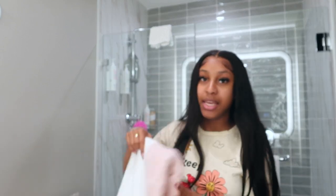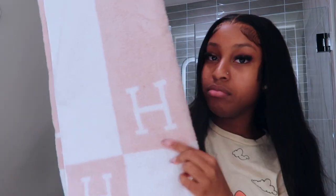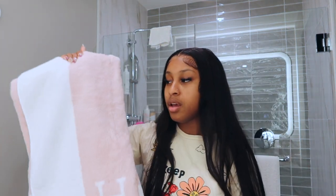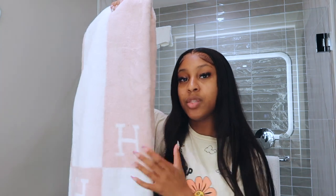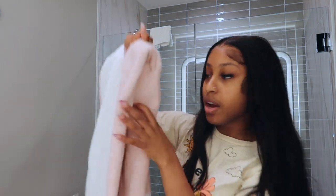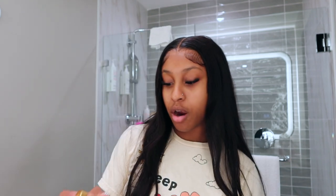Moving on to things I don't have packaging for anymore — this is a Hermès blanket, well, towel. It's baby pink with the H on it. This is from the baby collection, which is why it's baby pink; they have it in pink and blue. This is probably about $200 to $250 from Hermès. I got this at the airport when I was in Qatar during a layover, and I think it'll be really cute for bathroom decor.